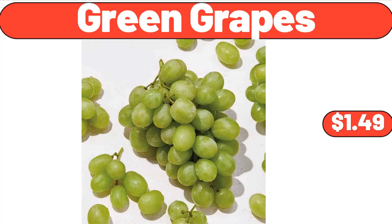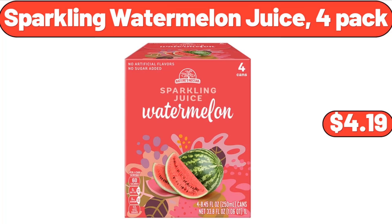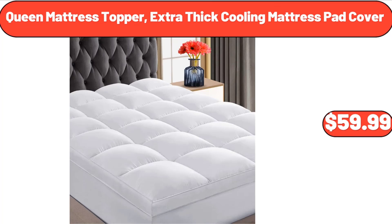Forehead and Ear Thermometer, $8.99. Green Grapes, $1.49. Sparkling Watermelon Juice 4 Pack, $4.99.